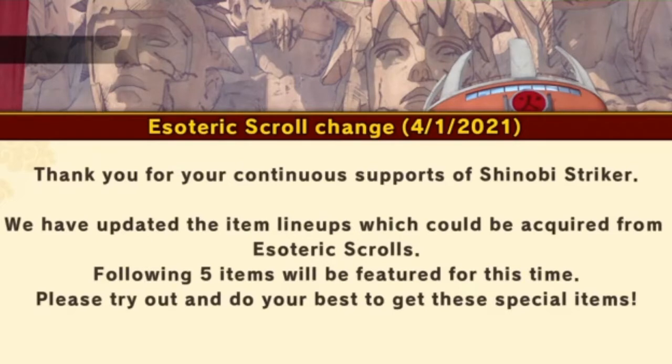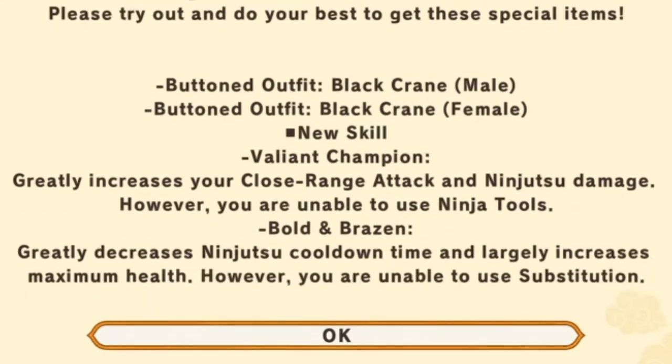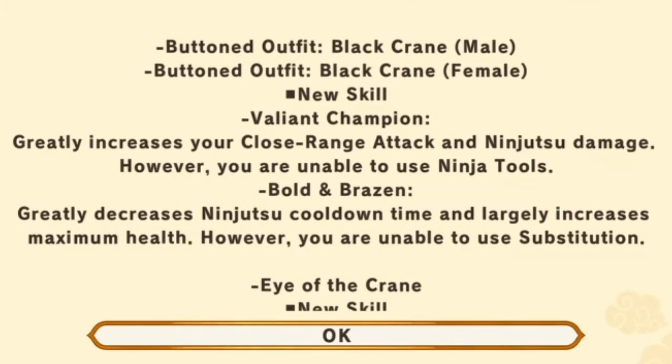The first item is the Buttoned Outfit Black Crane for males, then Buttoned Outfit Black Crane for females. We also get a new skill called Valiant Champion, which greatly increases your close range attack and ninjutsu damage; however, you are unable to use ninja tools.